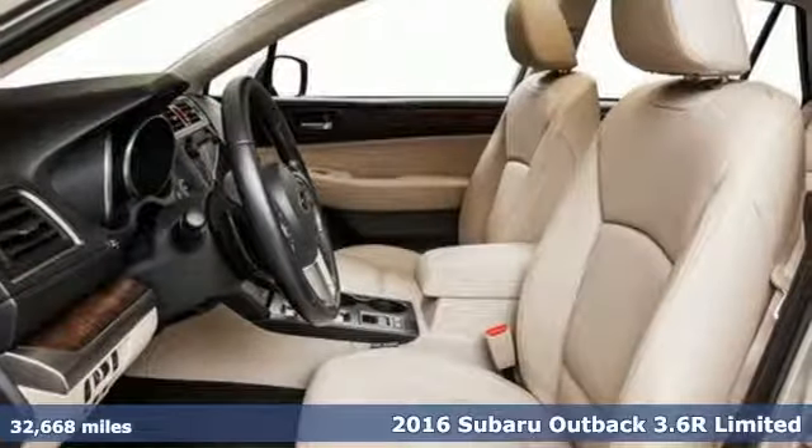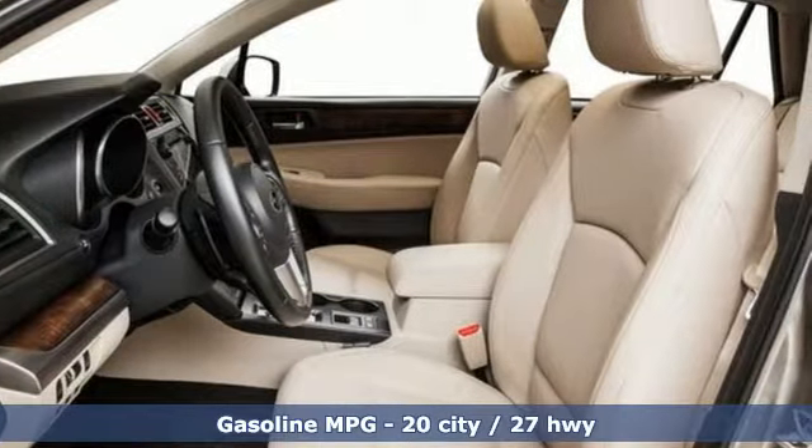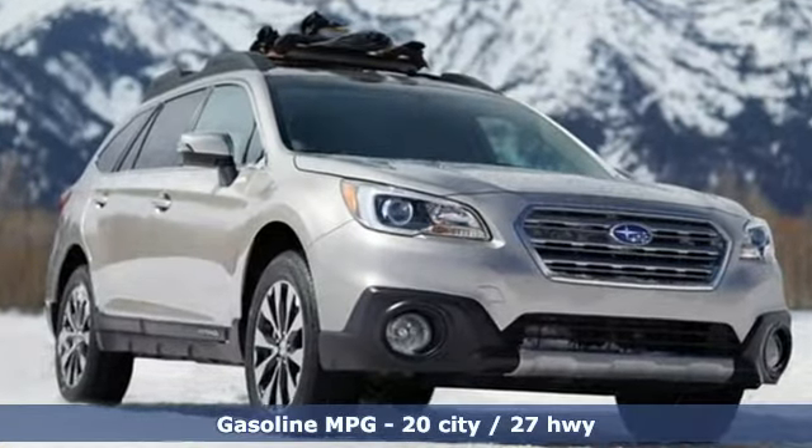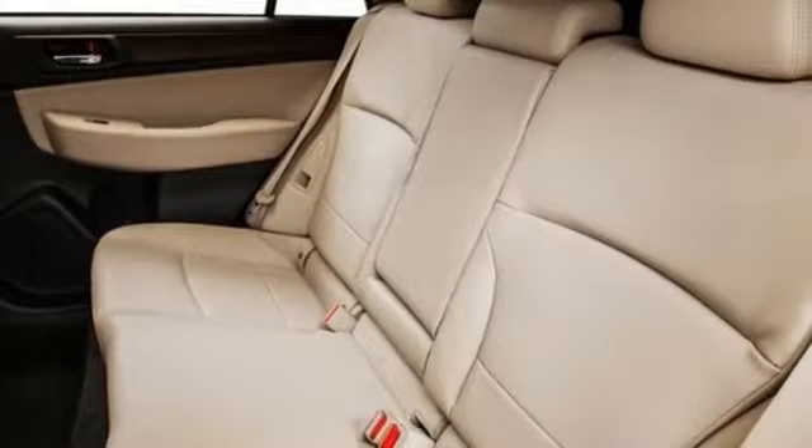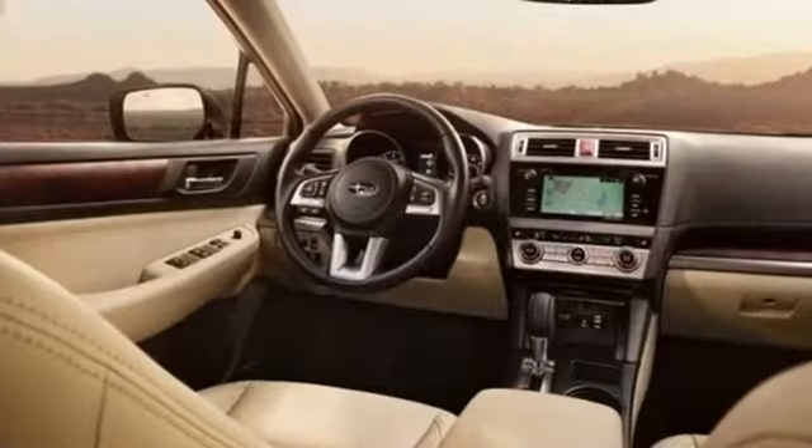It comes with all the amenities you need: external memory control, power heated mirrors, dual zone climate control, doors and push button start proximity key.